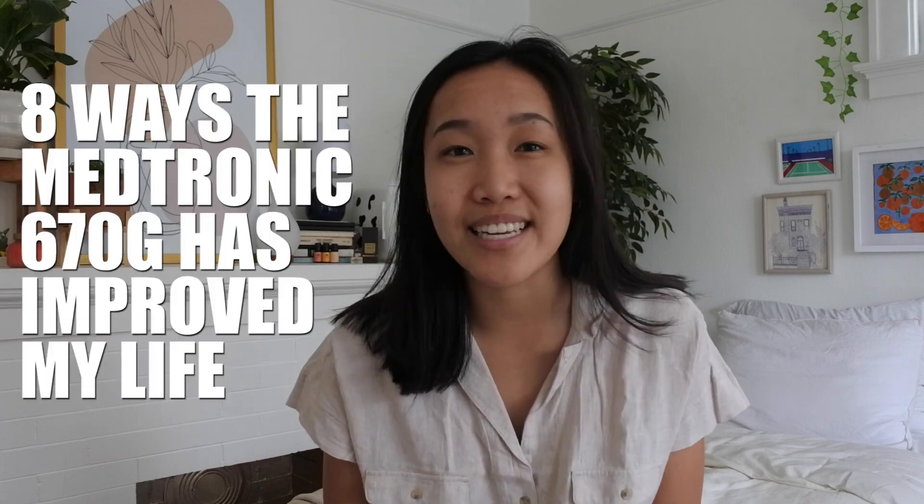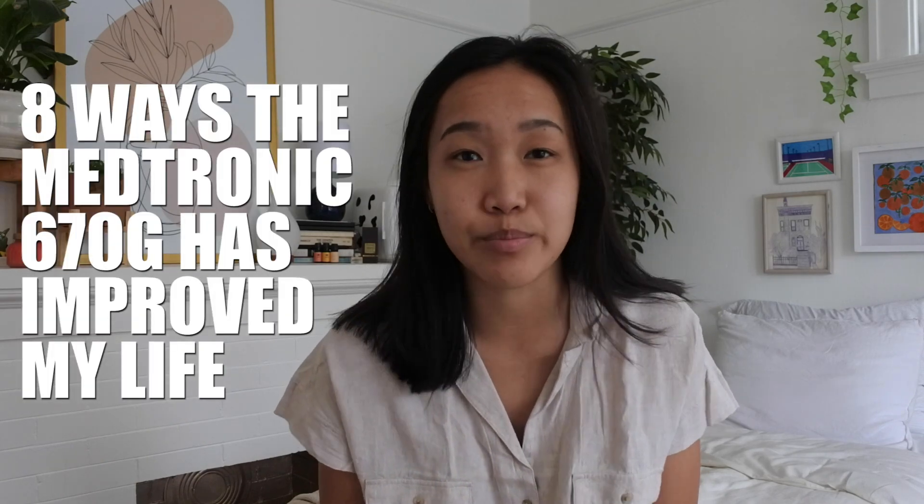Hi everyone and welcome back to my channel. If you're new here my name is Megan Dang and I'm a type 1 diabetic. Today I'll be talking about 8 ways the Medtronic 670G has improved my life. I have had diabetes since I was 3, so I've had it for 17 years, which seems like a really long time now that I think about it.